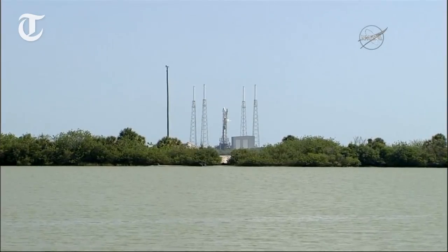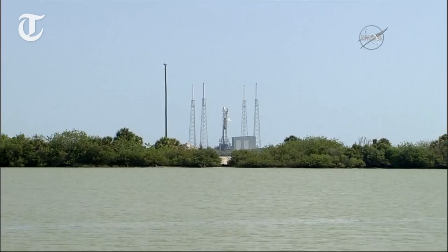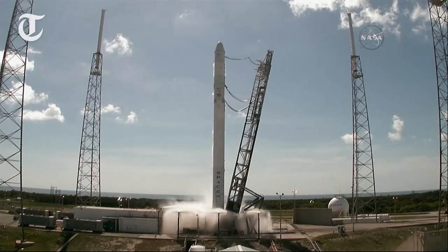T-minus 15. T-minus 10. 8. 7. 6. 5. 4. 3. 2. 1.